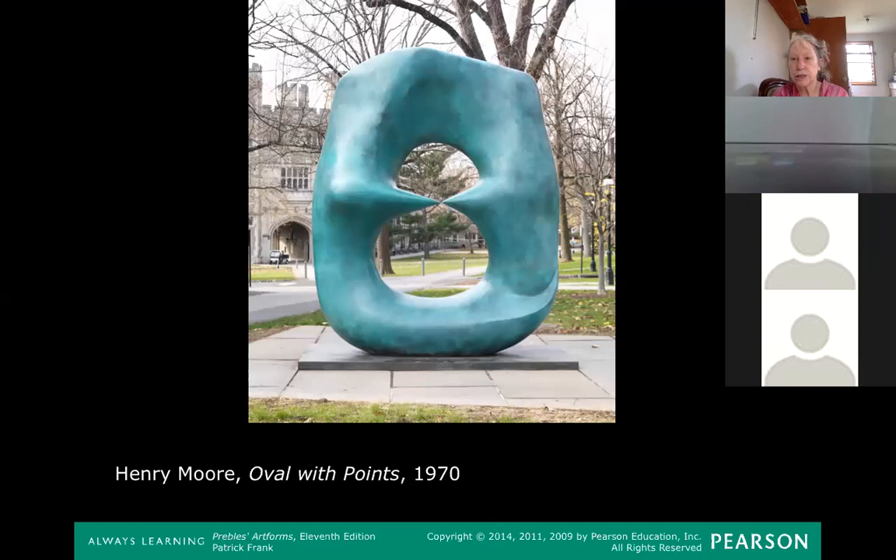All these terms that I'm using that you might not be familiar with are in the content in a list of terms for chapter three. I'm going to make one of those for each lecture since I don't have a whiteboard. You can download the list before the lecture and have all the terms in front of you. So the holes in this — I'm going to write the word 'void' here — these holes are voids in this Henry Moore sculpture.